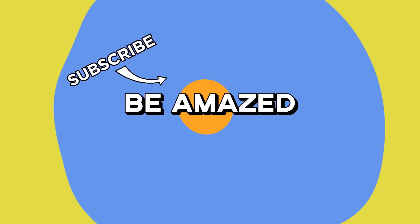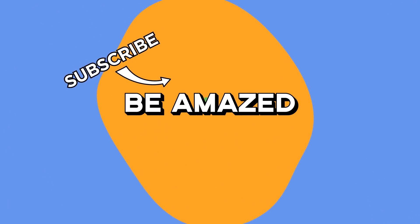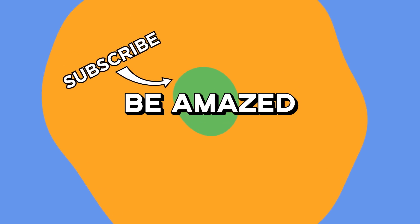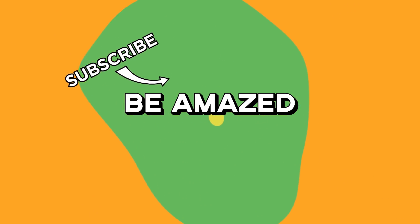Which of these incredible facts blew your mind the most? If your brain is hungry for more random trivia, worry not — there are plenty more episodes in this series, and you can go ahead and check them out. Until next time, thanks for watching.